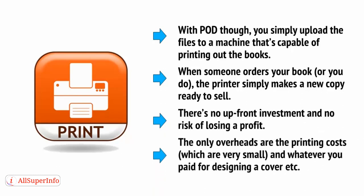There's no upfront investment and no risk of losing a profit. The only overheads are the printing costs, which are very small, and whatever you paid for designing the cover.